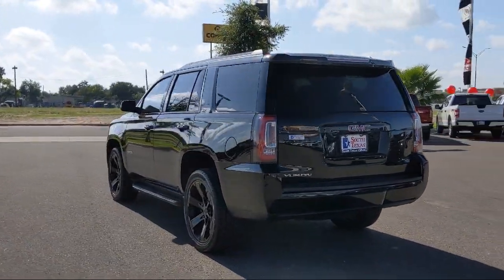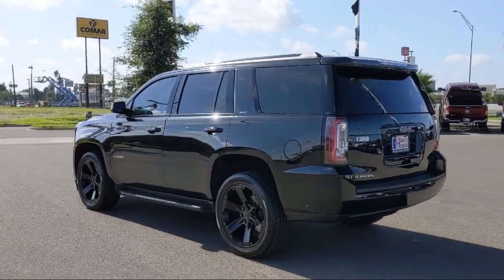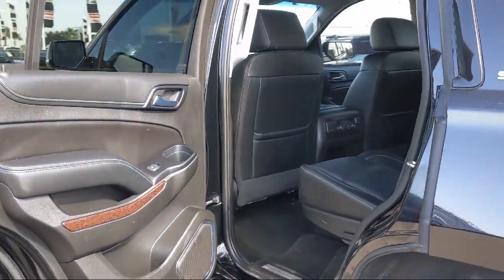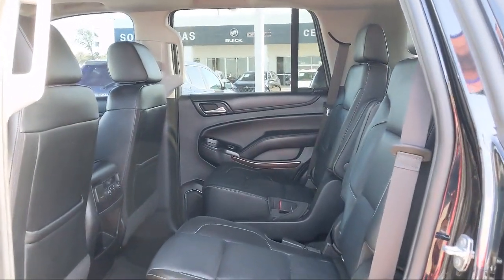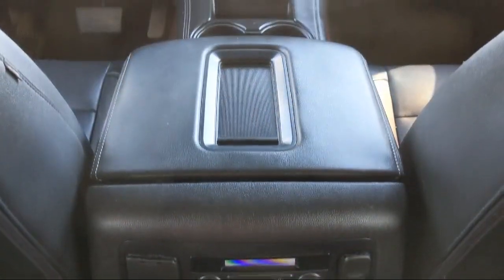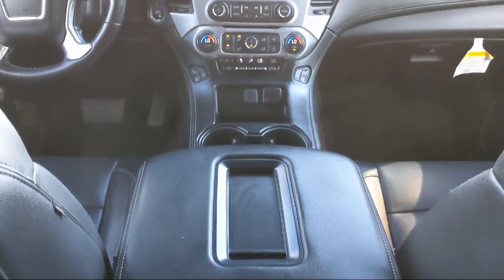Here at South Texas Buick GMC we pride ourselves on providing a low pressure, family-friendly car shopping experience for all of our customers. We stress honesty and integrity in our work. We are confident in our vehicles and we stand behind every sale that we make.